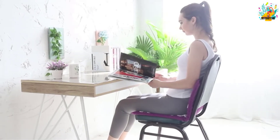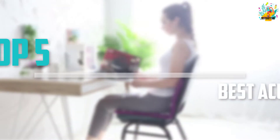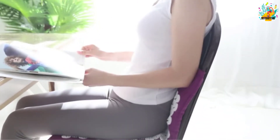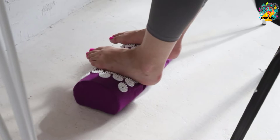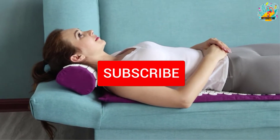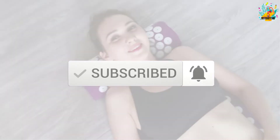Are you looking for the best acupressure mat in your budget? In today's video we break down the top 5 best acupressure mats available on the market. I made this list based on their price, quality, durability and more. To find out more information about these products, you can check out the description below and also make sure you subscribe for more reviews. Okay, so let's get started with the video.